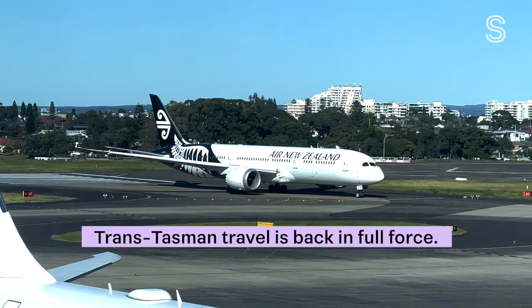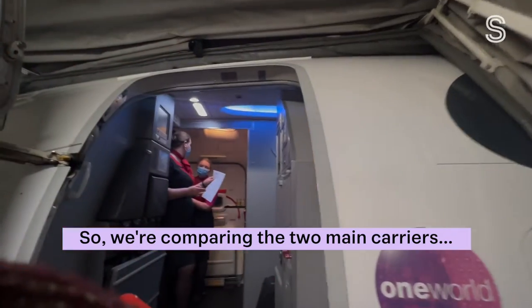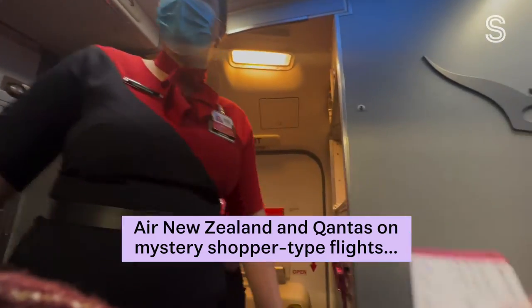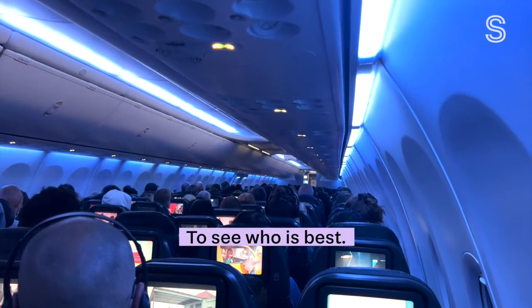Trans-Tasman travel is back in full force, so we're comparing the two main carriers, Air New Zealand and Qantas, on mystery shopper-type flights to see who is best.